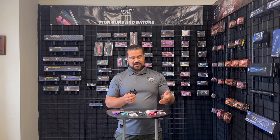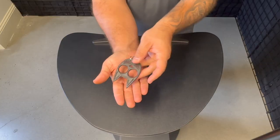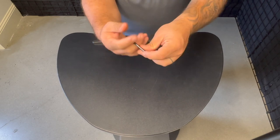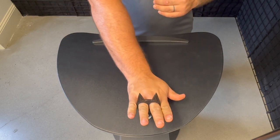It comes in an array of colors. We've got light pink, hot pink, black, glow-in-the-dark, teal, and purple. Super nice design. Two fingers slide right in and it's able to strike really nice. Two great striking points on this.